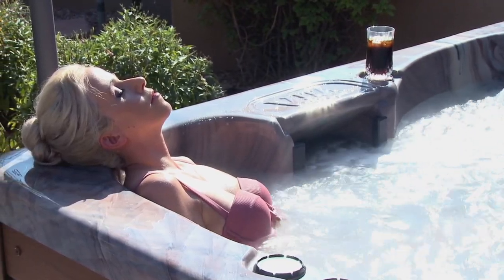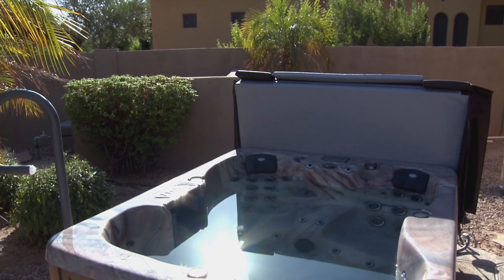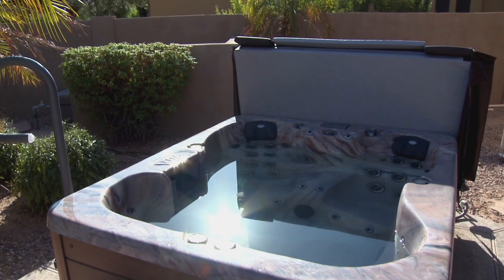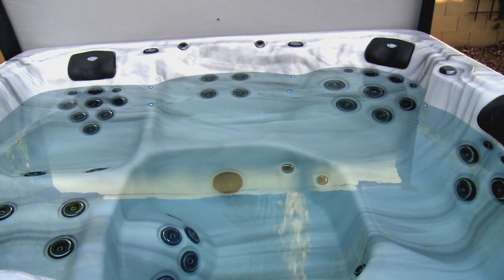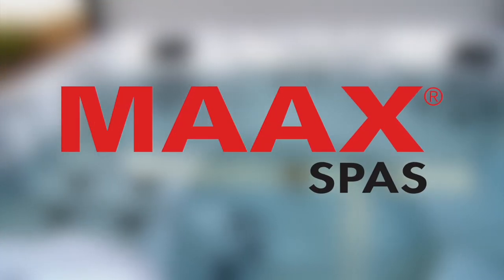There is no better way to enjoy the day than to soak in a hot tub. When it comes to hot tubs, quality is what people want first. And that's why we traveled to Chandler, Arizona and met up with Max Spas.